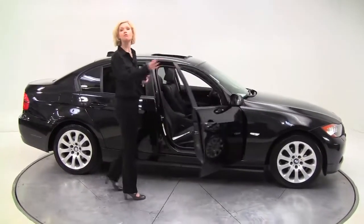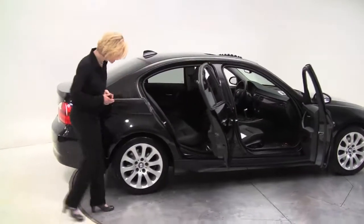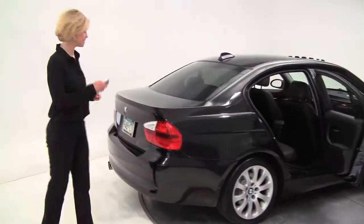Today I have a 2007 BMW 328. This is a two-owner vehicle, black on black. The tires look great. I love those alloy wheels — those are beautiful.